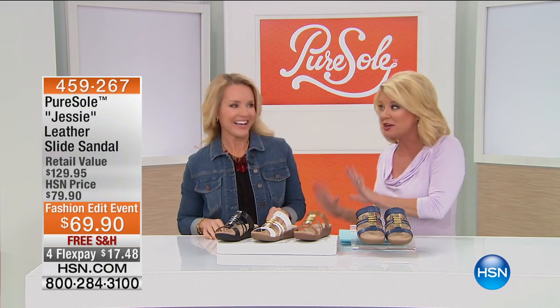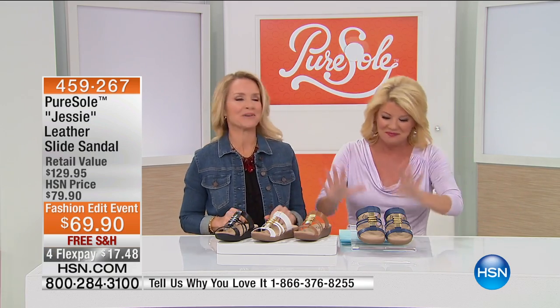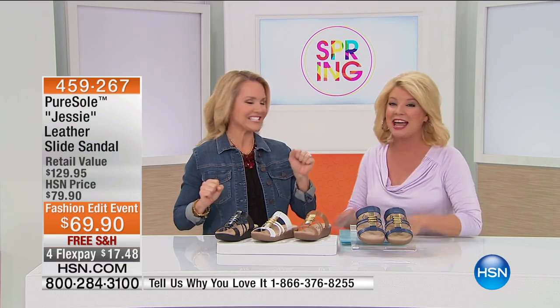We're wearing Pure Soul, so we have the ultimate little wedge — not too high. And it's comfortable, isn't it? I'm so comfortable. Dancing on memory foam all hour. That's the beauty, and that's what we're talking about.